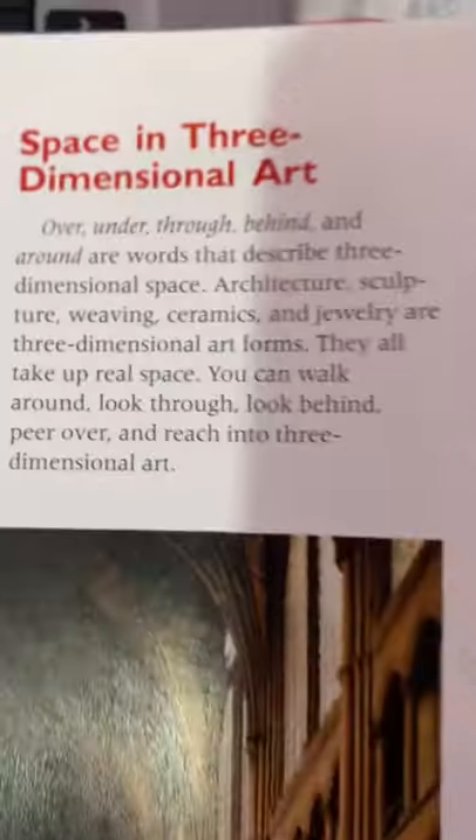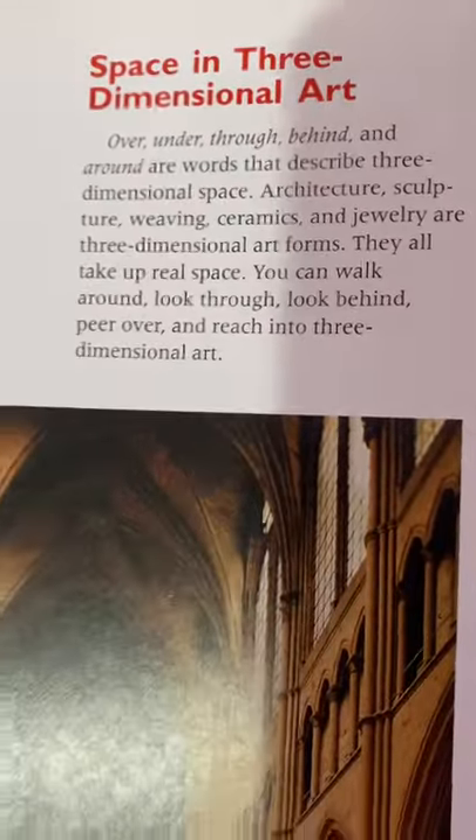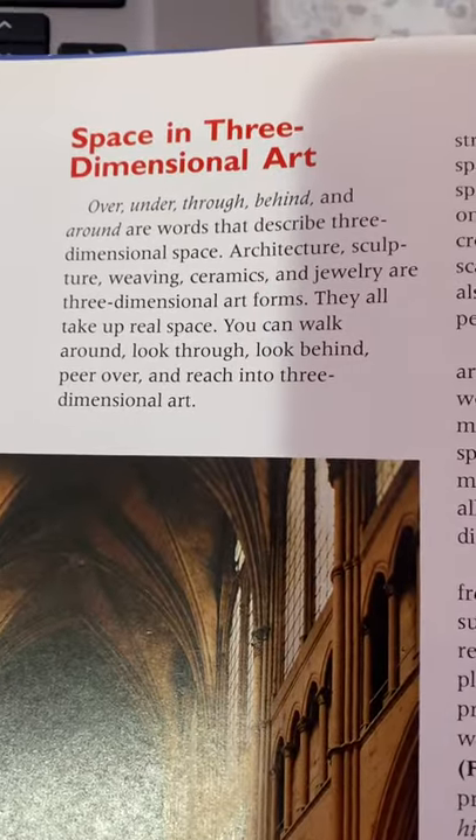Chapter 5, Lesson 2: Space and Three-Dimensional Art. Over, under, through, behind, and around are words to describe three-dimensional space.